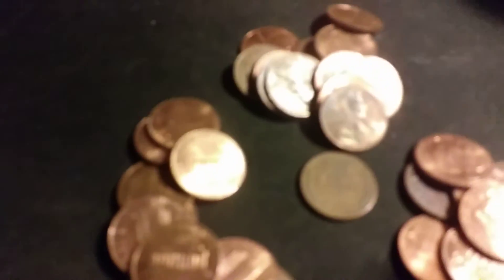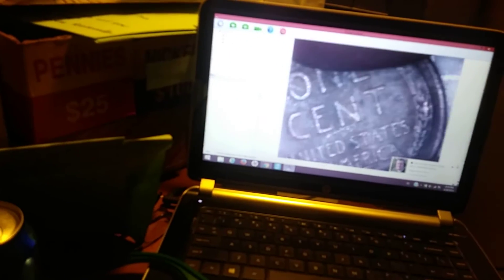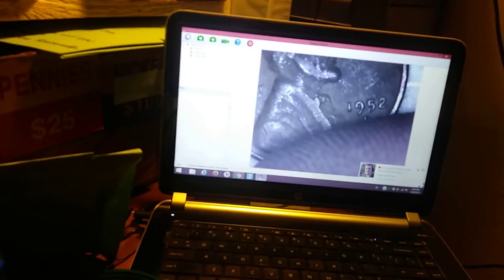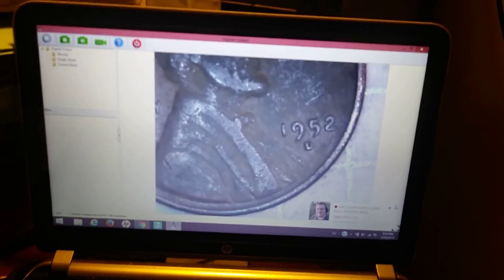Okay everyone, roll number nine, and we have a very toasty looking one here — very toasty, could be a nice early date. Let's take a look at the back of this. Ah, shucks — not the oldest of the box, just a 1952D. On to the next.